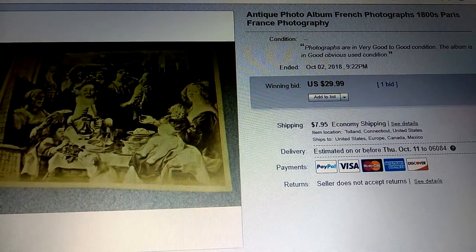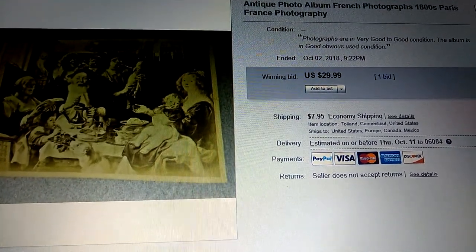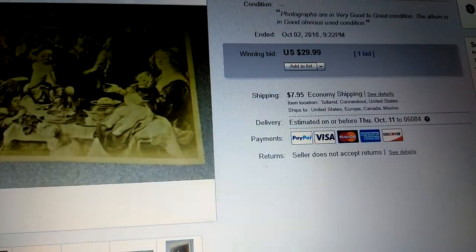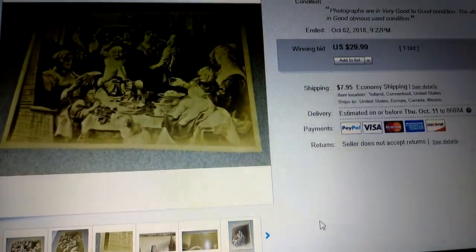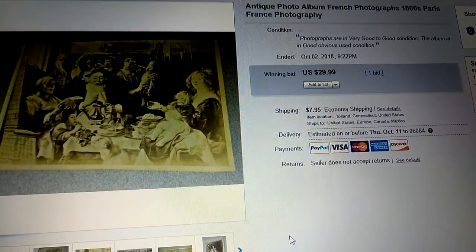So this is an antique photo album. All the photos have an impression showing that the photos were taken in Paris, France. These are some amazing photographs — the detail is pretty good, especially for that era of photography. They're printed on a vellum, which I've never had before. The vellum photos are really something.